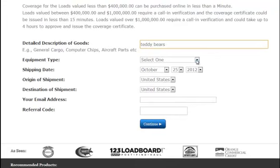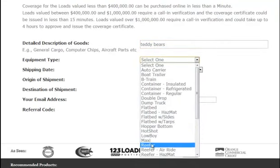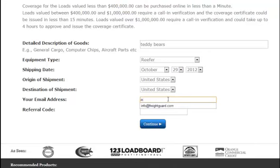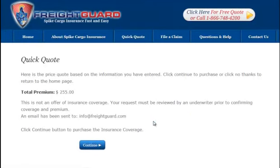After that, you're going to enter in your equipment type, the date, the origin of shipment whether it's in the US or Canada, your email address, and if you are referred by one of our partners, that code will automatically already be in here. You can go ahead and click continue to receive your instant quote.